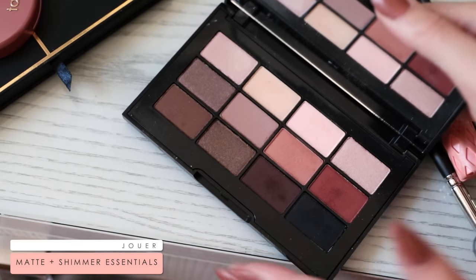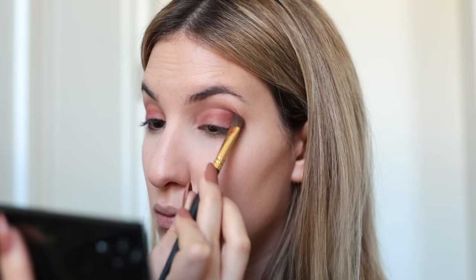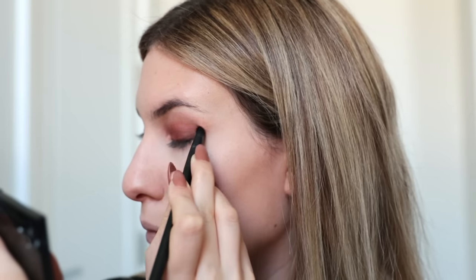Now moving on to the eyeshadow look. I've been jumping around between different palettes but recently I've been really enjoying the Jouer Essential Matte and Shimmer Palette. To create this look, I pop the tan brown just above my crease and really buff that out nicely. Then I pack that really beautiful, warm, burnt, orangey reddish-brown color all over my lid and blend it into my crease to make it look like one color blown out. I add the tan color just to transition the lid color into the skin so it looks really seamless. Then I take some brown eyeshadow and smudge it on my upper lash line, winging out slightly, and run a smudger brush over it to really smoke it out.